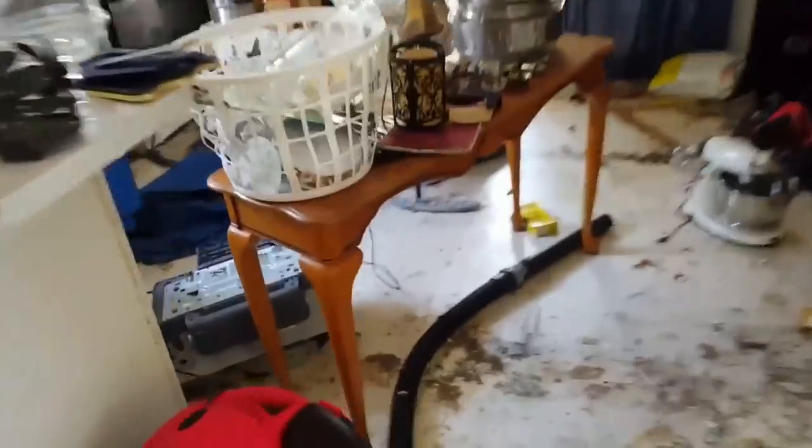And here's the inside. Beautiful, gorgeous. Look at this mold right here. Awesome. Beautiful home, look at this. Fucking trash everywhere. Dog doesn't even want to be in this dump.